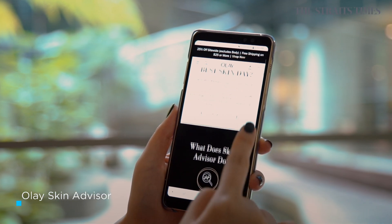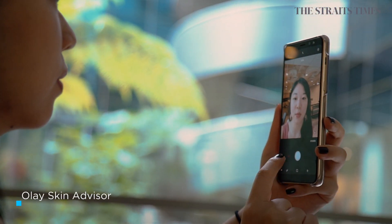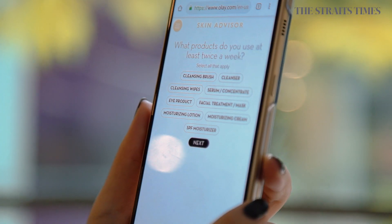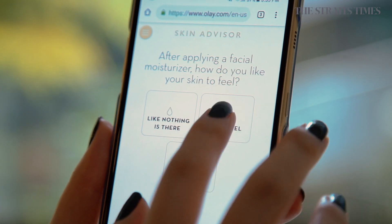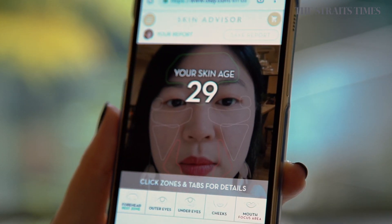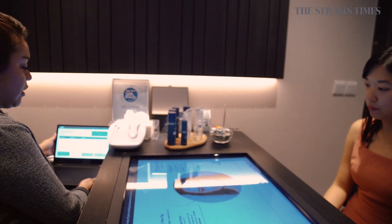Finally, there's a website by Olay called Olay Skin Advisor, which scans your face for wrinkles and other aging areas, tells you your skin age, and advises how to deal with wrinkles around your eyes and lips. As innovative and efficient as some of these concepts were, I did run into a few problems. It'll be interesting to see how much further the beauty industry can tap on technology to create new solutions for consumers.